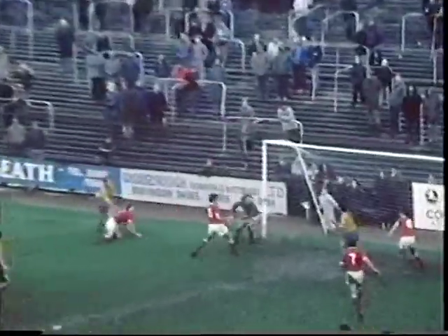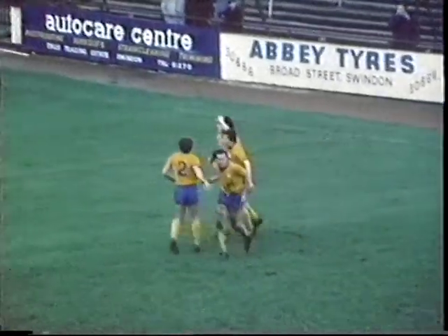Well, on Saturday, despite controlling much of the first half, Swindon found themselves behind when a loose ball was headed home by Martin Foyle to give Aldershot a lead in the 29th minute.